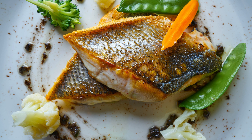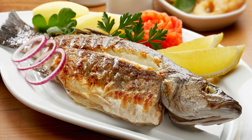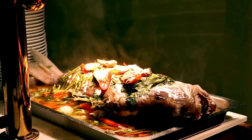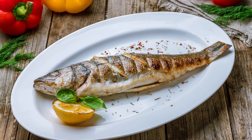Ready to reel in some kidney-friendly goodness? Seabass is an excellent source of high-quality protein, essential for cell growth and repair. Seabass is packed with omega-3 fatty acids — those healthy fats that help reduce inflammation and protect your kidneys from damage. So fire up the grill or bake it to perfection for a flavorful and nutritious meal.